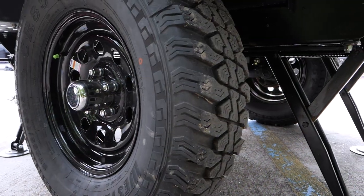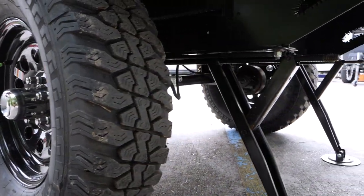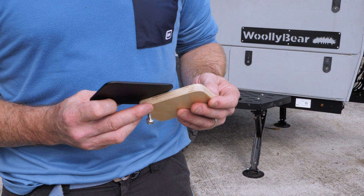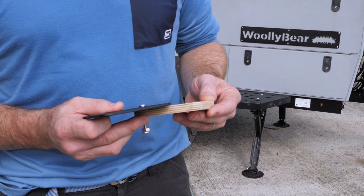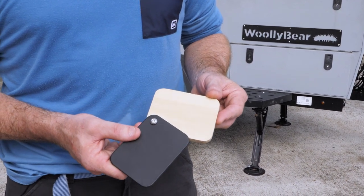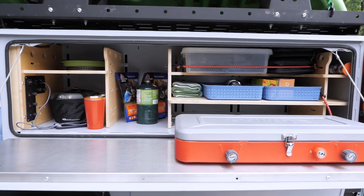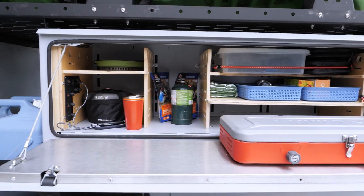Every TACSA habitat is built on top of a powder coated steel chassis. All our habitats come standard with a torsion axle and electric brakes. The Woolly Bear is built to be tough. It's made of powder coated steel from the chassis, to the enclosed storage, to the cargo deck and the risers. Our cabinetry is made of Baltic birch and we use stainless steel hardware throughout.